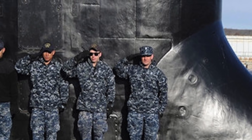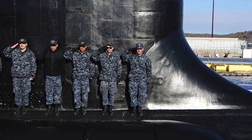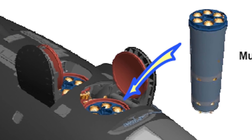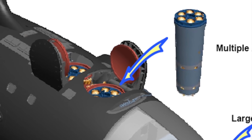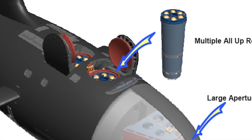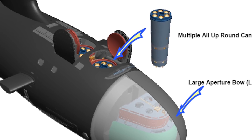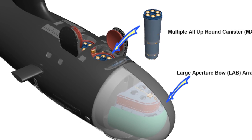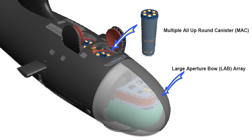USS Colorado can be used to take out surface combatants and submarines, as well as for land attack missions. She has a very impressive array of weapons. The Block III boats feature a redesigned bow where 12 individual Vertical Launch System tubes are replaced with two large-diameter Virginia payload tubes. The Virginia payload tubes' large diameter and modular design allows adaptation to larger-diameter missiles in the future, breaking the previous 533 mm diameter restrictions. This will allow USS Colorado to more easily field emerging technologies like hypersonic long-range missiles, and the tubes could even be used to launch and recover large autonomous unmanned underwater vehicles that can operate for days or even weeks at a time.